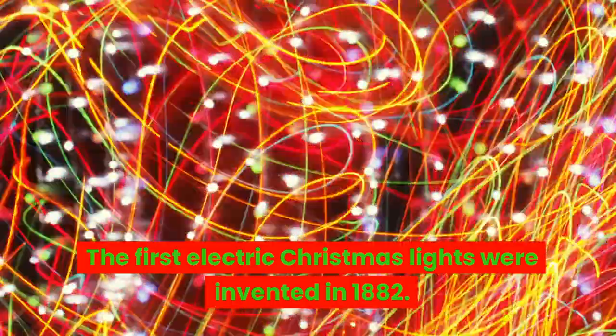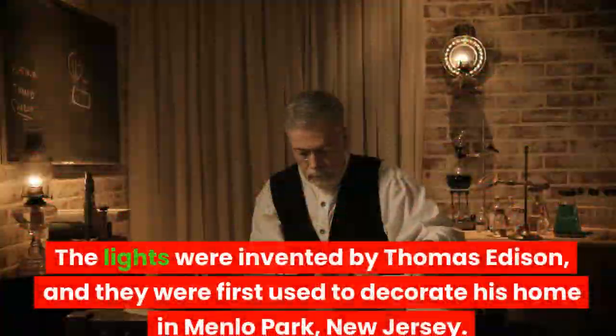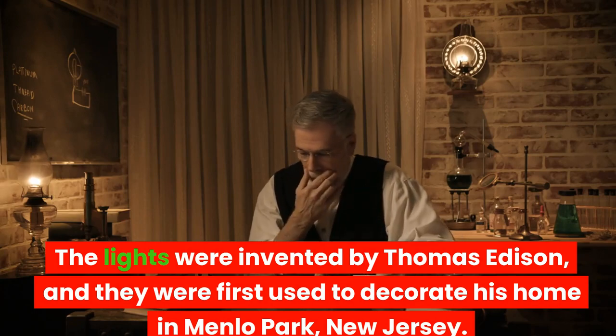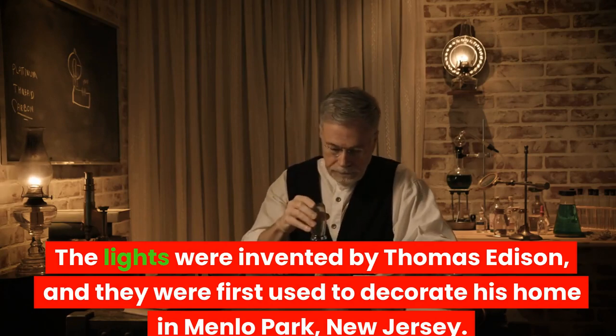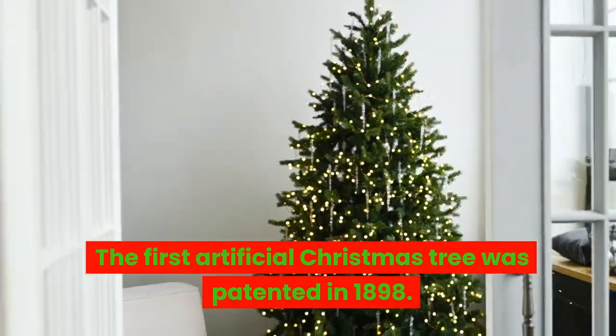The first electric Christmas lights were invented in 1882. The lights were invented by Thomas Edison, and they were first used to decorate his home in Menlo Park, New Jersey.